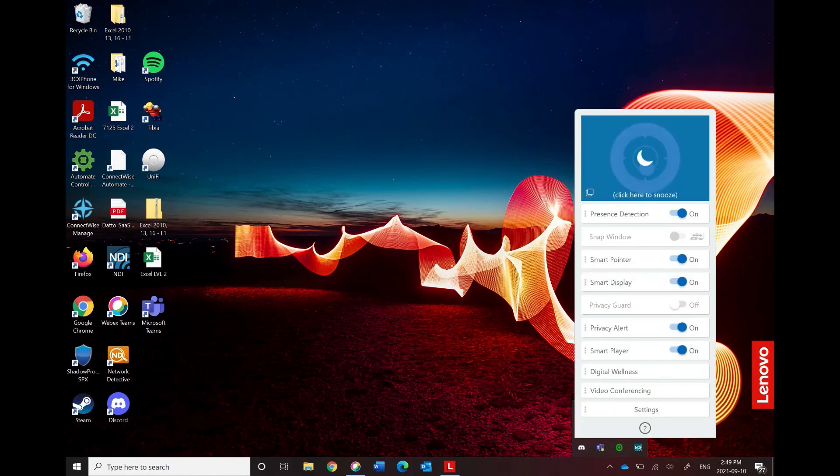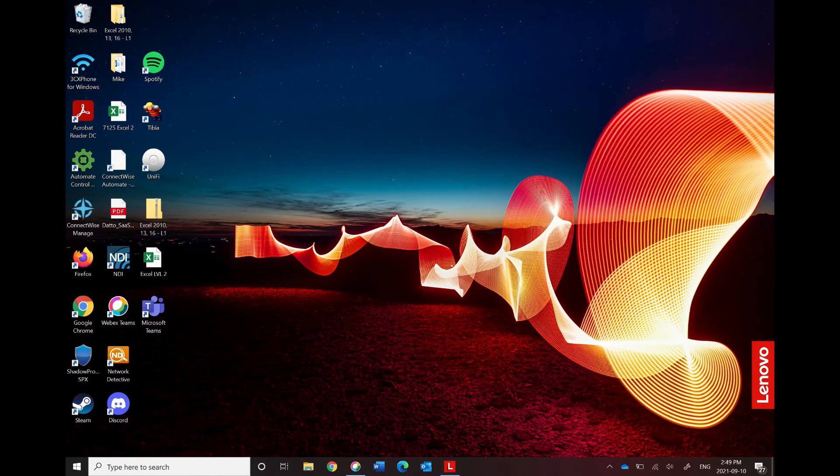Turning it off is very simple — the same way you turn it on, just go into your toolbar, click it, it goes to sleep, everything turns off. So you really only need to use this function if you are in an environment that you think needs to be protected.